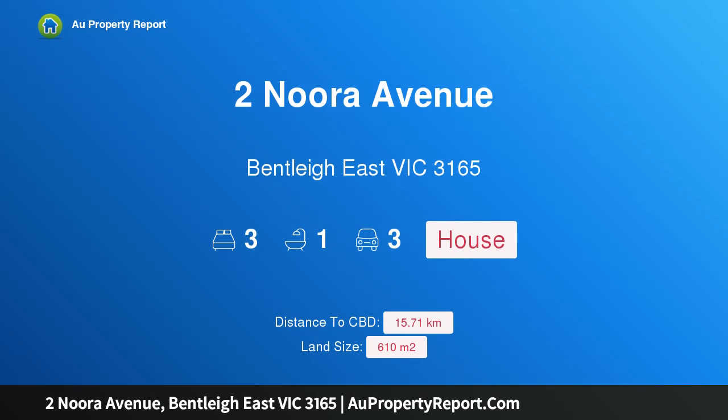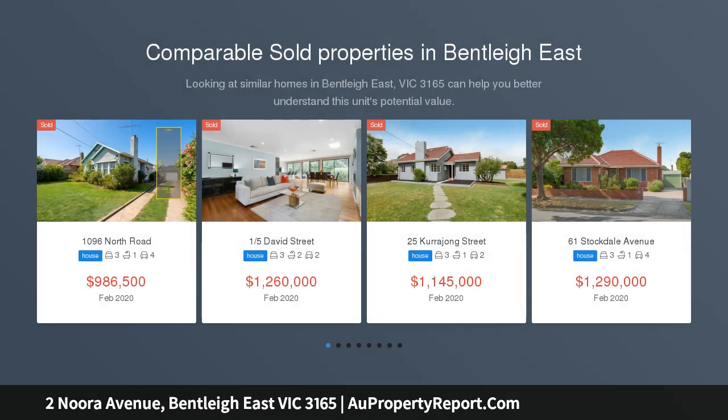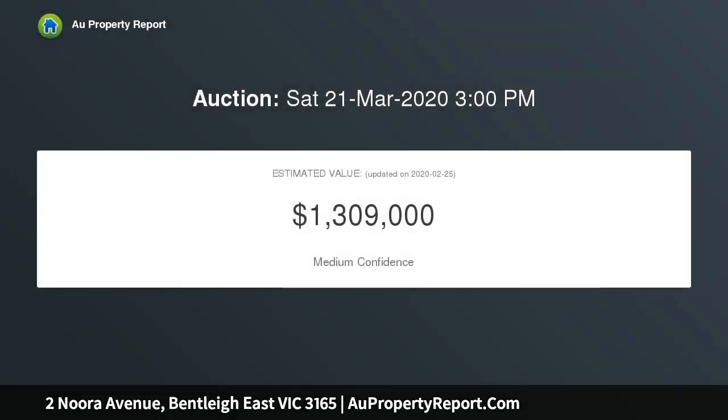Welcome to Nora Avenue, Bentley East, Victoria 3165 — a corner cream brick classic with ambition. Enjoying a wide frontage to the street, this cheery 1960s three-bedroom cream brick classic has a vintage mid-century vibe, welcoming your sympathetic renovation, or is in a prime position for a stylish development STCA.